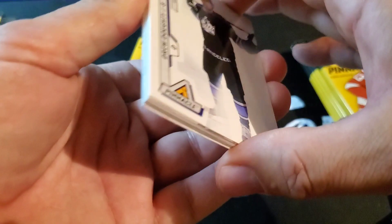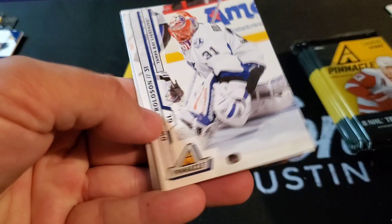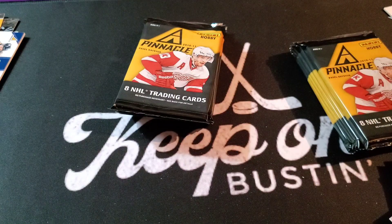Drew Doughty, Nicholas Hagman, Pavel Datsuk, Nathan Horton, Nick Polino, Dion Phaneuf, Dwayne Roloson, and Ryan Clough. Datsuk's highlight reel — just dirty, filthy.